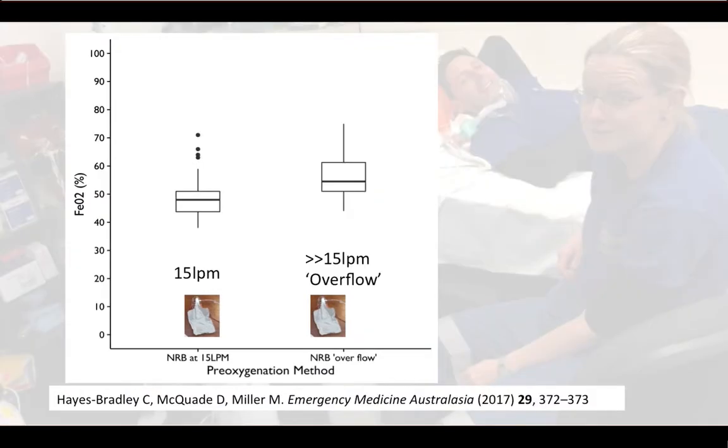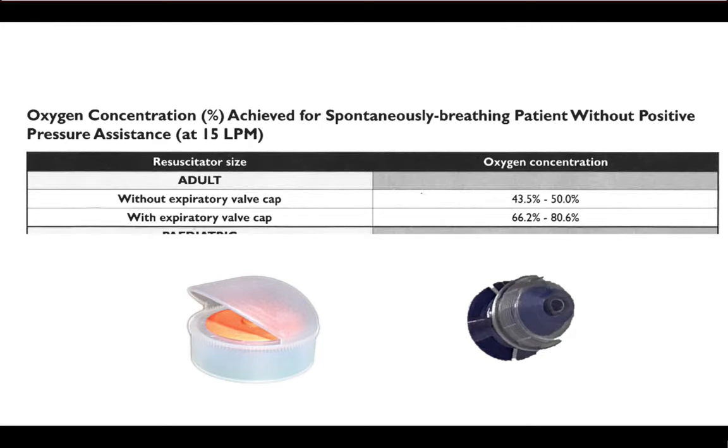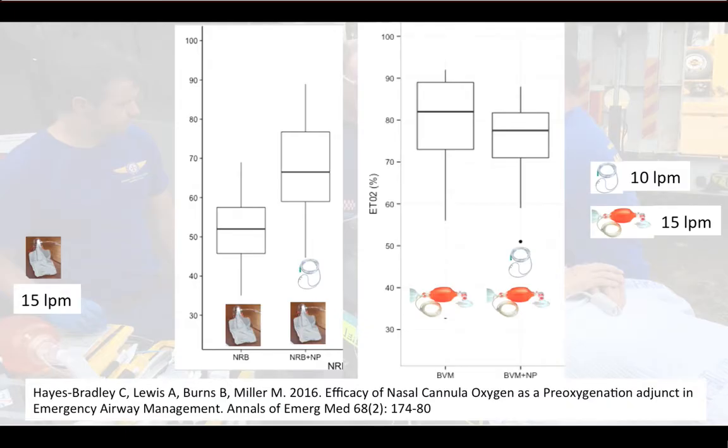Underneath the mask, the flow through the non-rebreather mask increased, but turning the flow meter beyond 15 litres per minute didn't make an appreciable difference. The bag valve mask was well sealed against the patient's face — as in this photo — with the exhalation cap over the exhalation valve, which is known to increase FiO2 in spontaneously breathing patients. Used in that way, the bag valve mask created an end-tidal oxygen of 79 percent, the highest across the four studies.